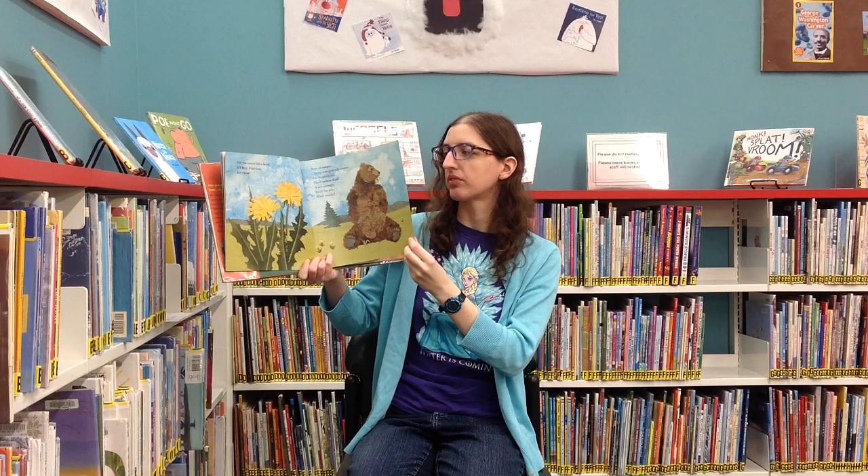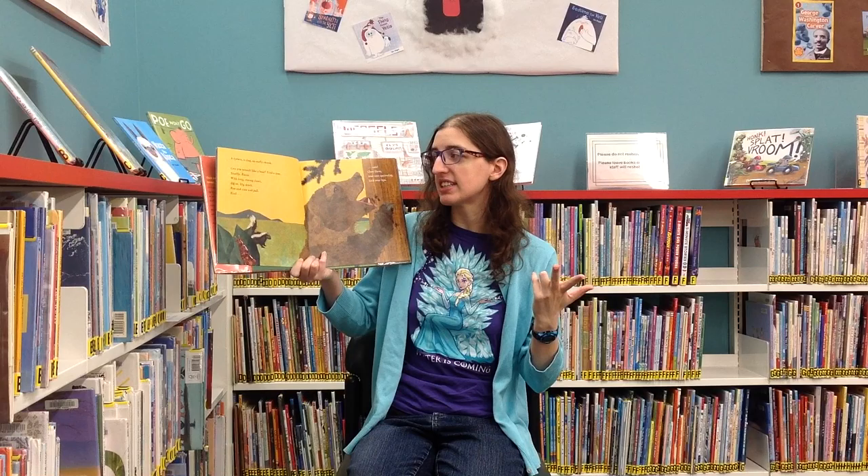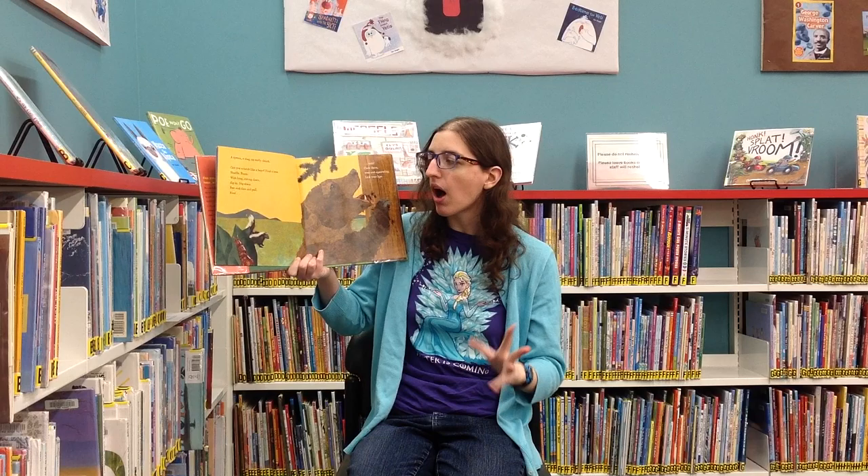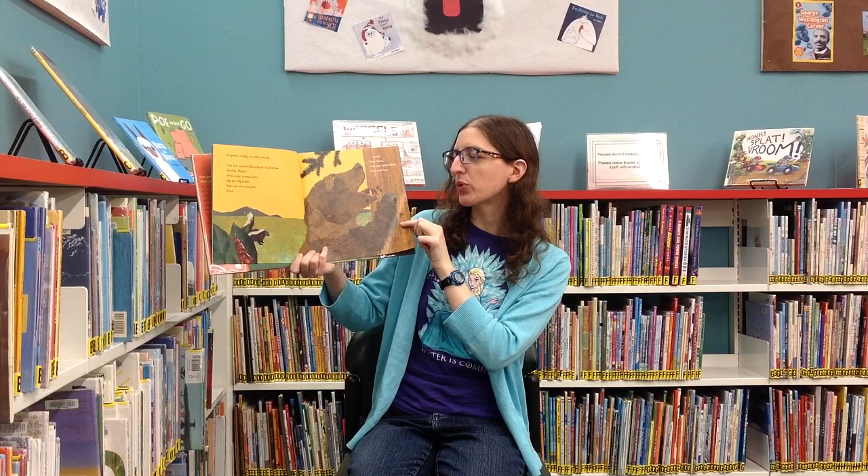What smells? A spruce? A slug? An early skunk? Can you scratch like a bear? Find a tree. Shuffle paws with long drawn claws. Dig in, dig down. Paw and claw and pull. Find ants. Chew them sour and squirmy. Lick your lips.